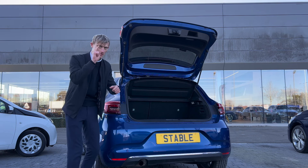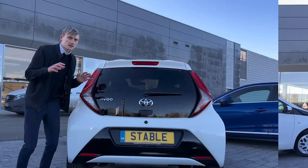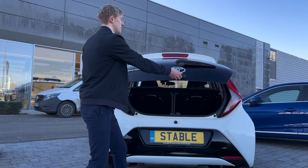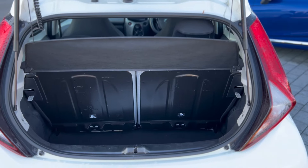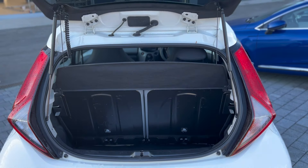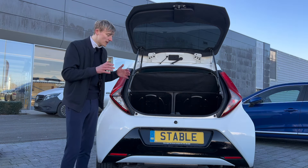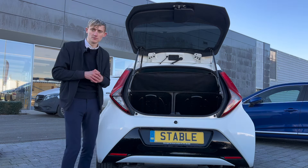Let's check out the Ego's boot. You press a button and it opens slightly — and you can see the tiny size. It can only hold 168 litres, which is not a lot at all. You'd be lucky to fit your golf clubs in there.